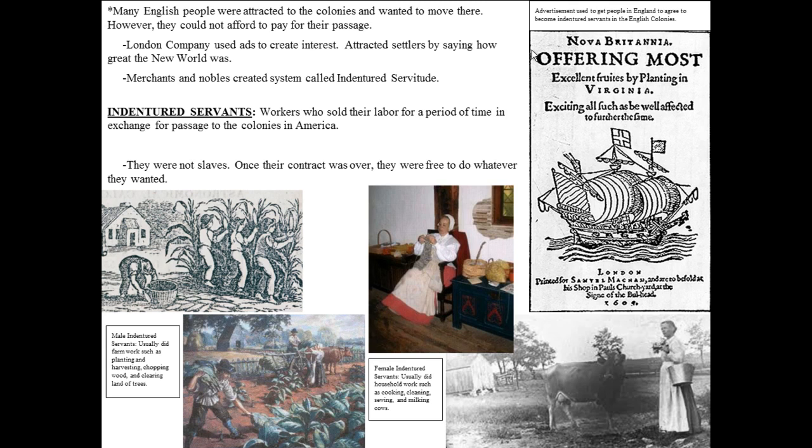The definition of an indentured servant is a worker who sold their labor for a period of time in exchange for passage to the colonies in America. The system of indentured servitude was really interesting — it allowed the colonies to be settled, it allowed work to be done, it allowed people to get out of England and come to North America, and it paid for the colonists' trip across the ocean. These people were not slaves. They worked under contract — they had an agreement.